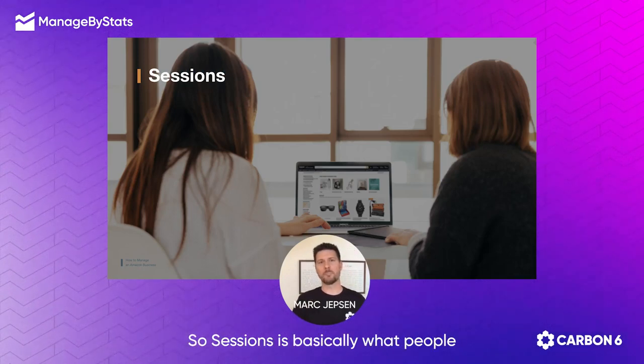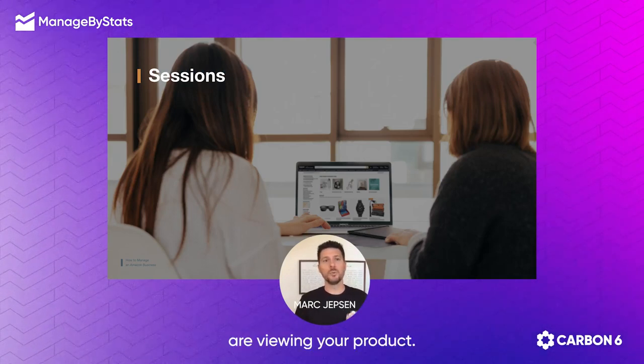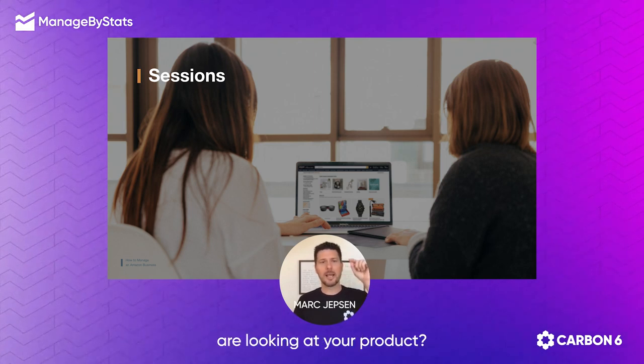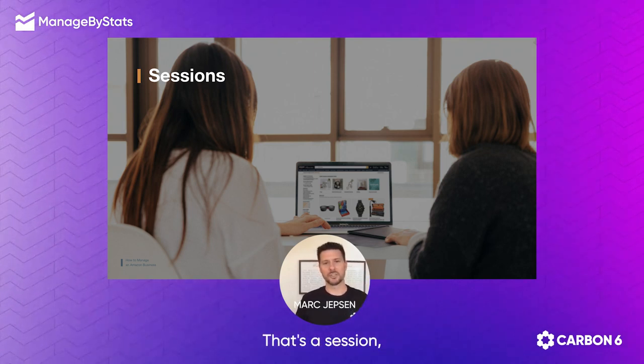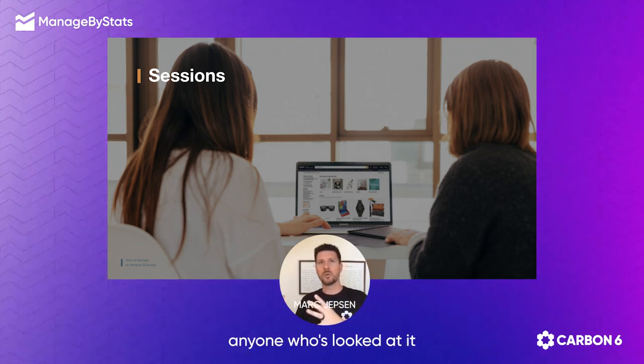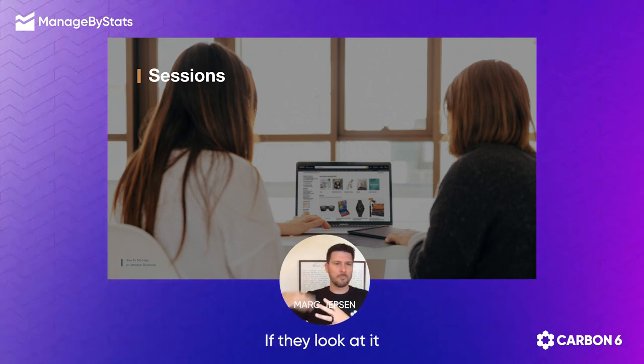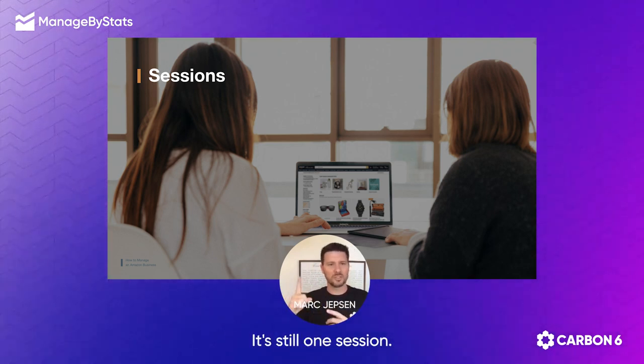Sessions is basically what people are viewing — are a pair of eyeballs looking at your product? That's a session. And that actually takes into consideration anyone who's looked at it in that 24 hours. If they look at it multiple times in 24 hours, it's still one session.